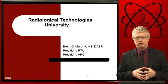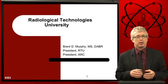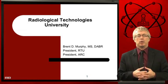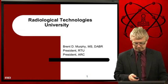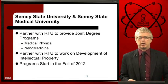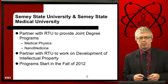Welcome Semi-State University and Semi-State Medical University students and faculty. Radiological Technologies University would like to give you an overview of the programs we will be offering this fall. Semi-State University, Semi-State Medical University, and Radiological Technologies University are going to partner up and offer joint degree programs in medical physics and in nanomedicine.